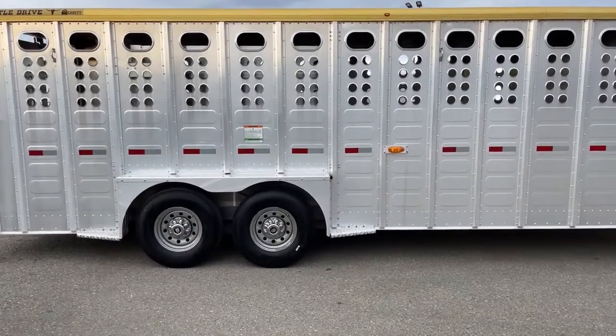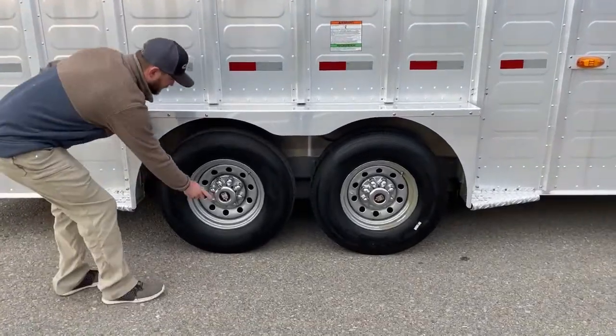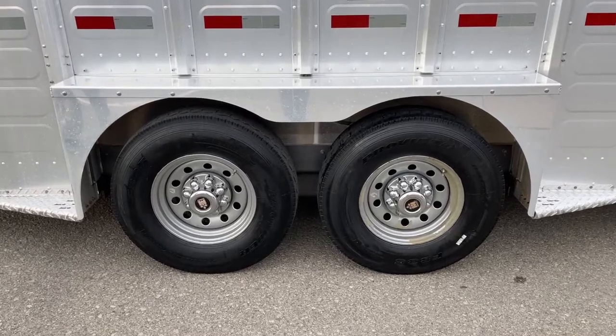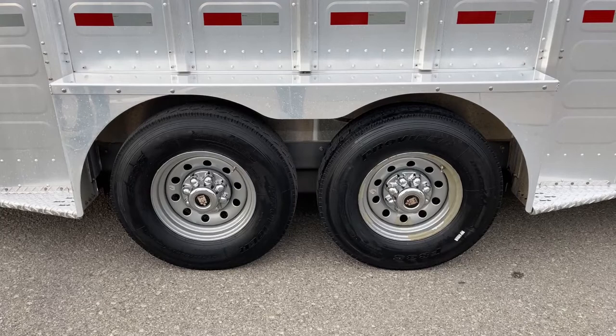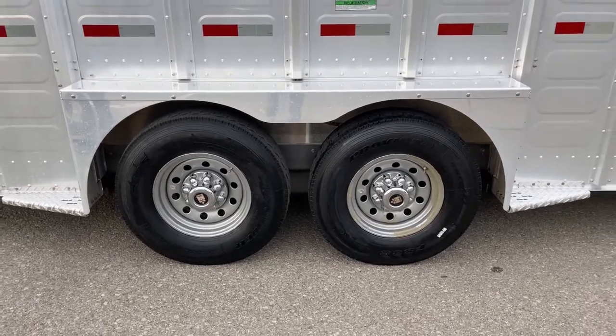Down here on your tires, you have your tires, your steel wheels, and your simulator hubcap covers. They will pull those wheels and tires off when checking the brakes and everything on this trailer, and they will pack those bearings for you guys. So you'll be getting a top-notch, serviced-up and ready-to-go trailer.